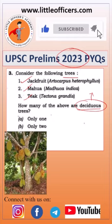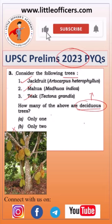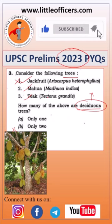Jackfruit is an evergreen tree. It never sheds its leaves completely. So the first one is not a deciduous tree.